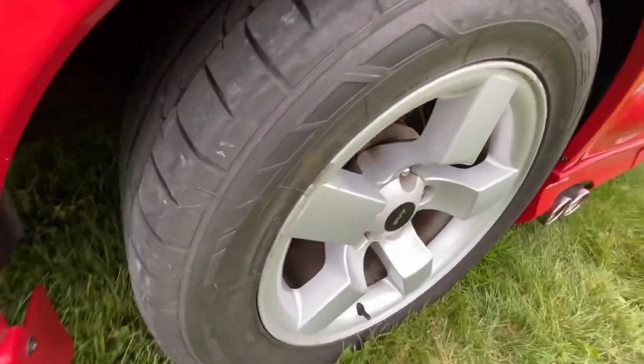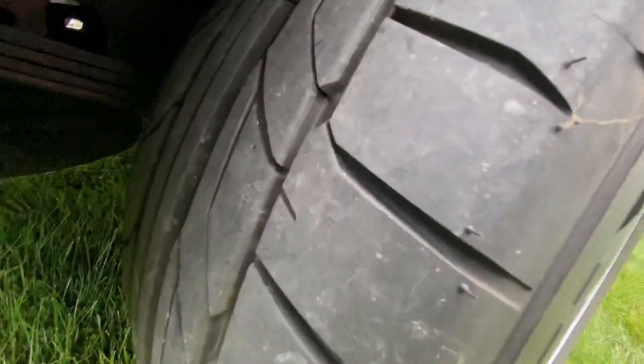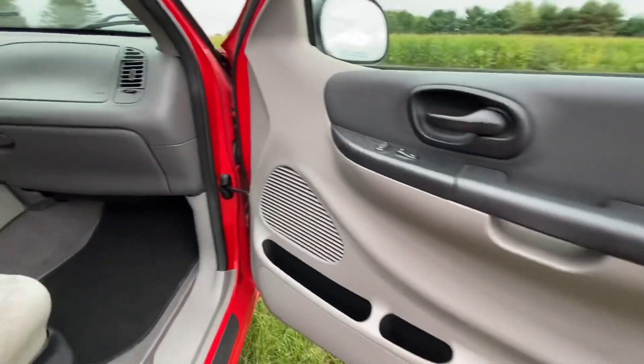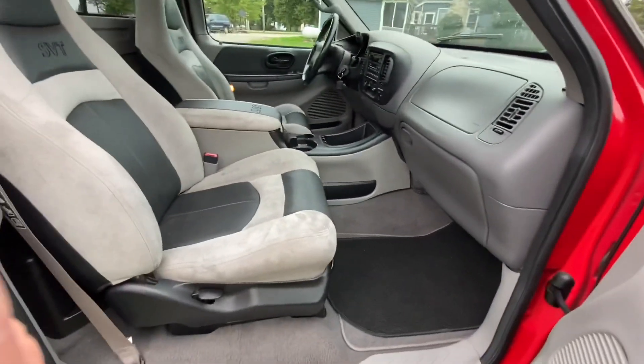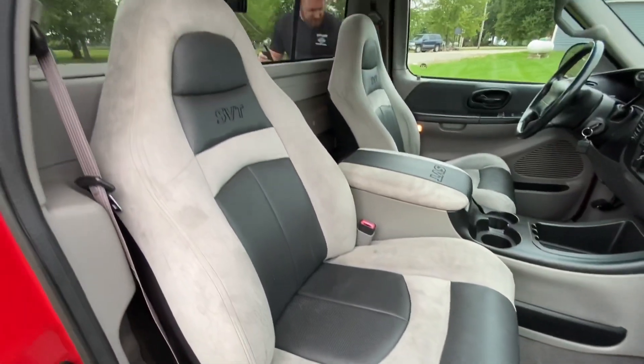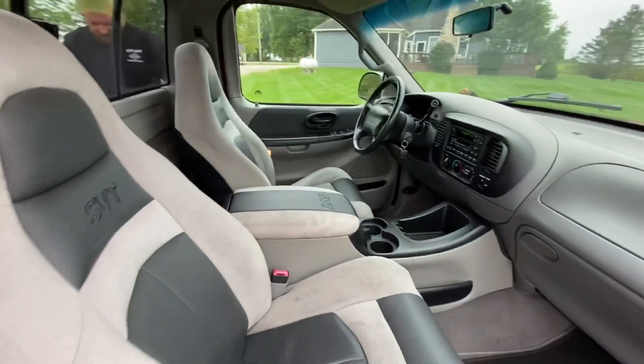Here are your rear tires. Like I said, they have 200 miles on them, so all the tires are like new. Both the driver and the passenger side, as you can see, are in the same condition. Just a nice, clean, good example of a hard to find Lightning truck.